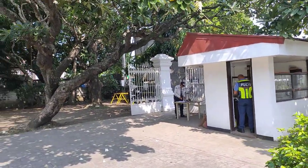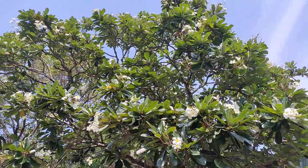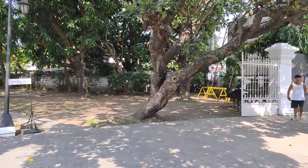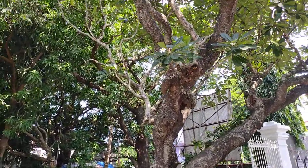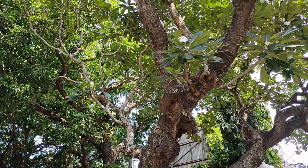This is the main gate and the Kalachuchi tree. It looks old — I don't know how many years. I recall Mrs. Binayo actually asked for a stem cutting of this Kalachuchi.